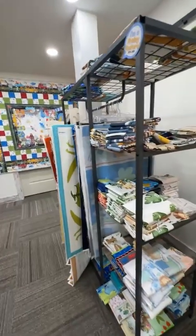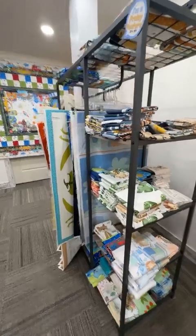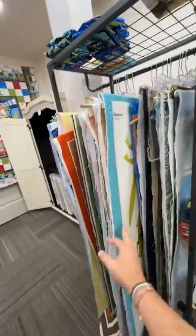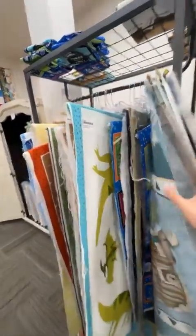This is our kids section of panels. As you can see, I have a bunch of panels. You can check them out on our website at SewStormQuilting.com, or if you're in store, you can simply peruse through them and find the matching one there.